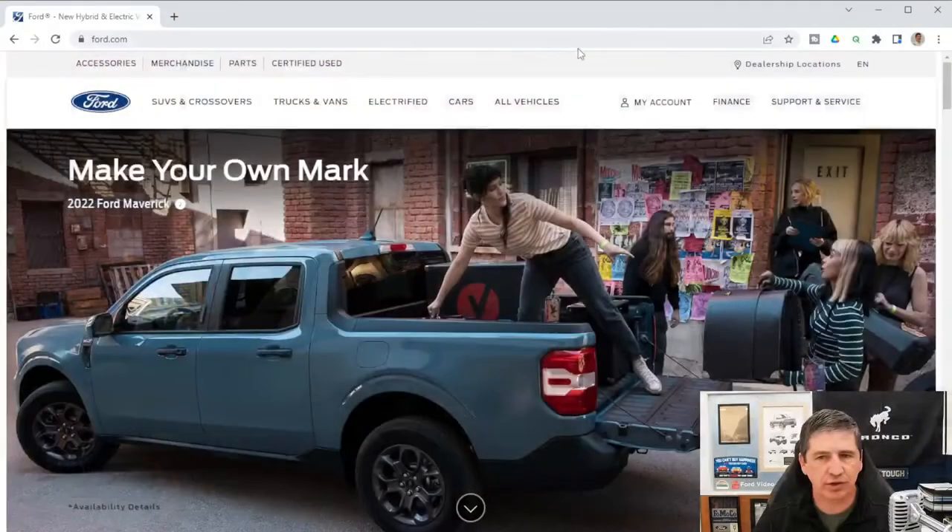Let's jump in and talk about mechanical features first, then safety, then exterior and interior styling. We're going to use Ford's website — Ford.com — for the build and price to go through this.